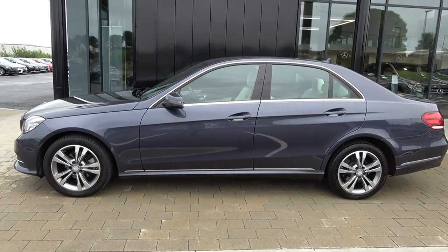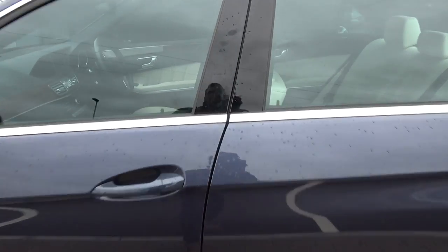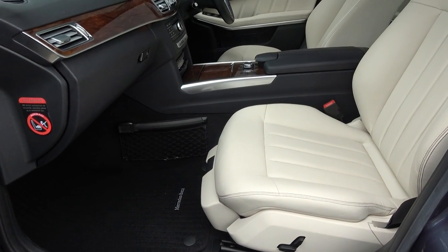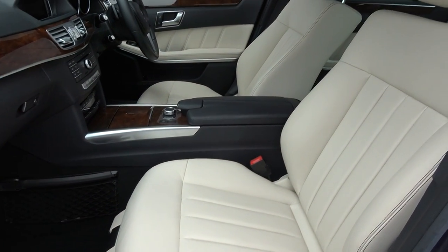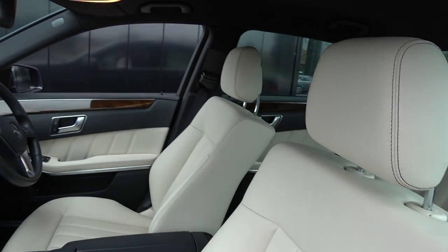Continuing to the interior, this vehicle is finished in a beautiful cream leather upholstery on your electrically adjustable heated seats. We have your black leather centre armrest for additional comfort. The Mercedes-Benz E-Class offers spacious, ample leg and headroom for the driver, for that perfect drive.